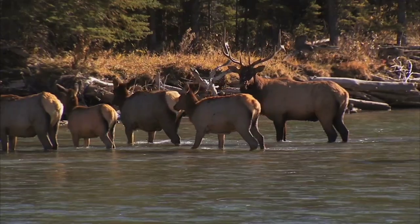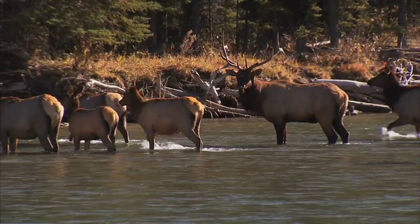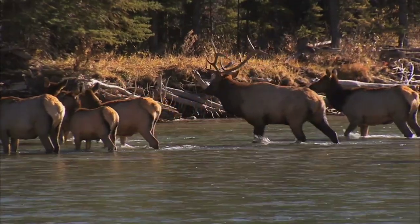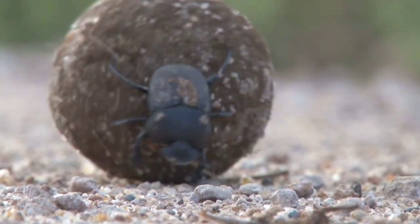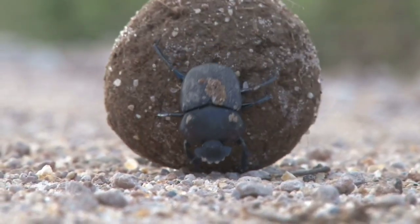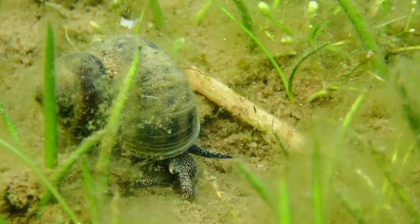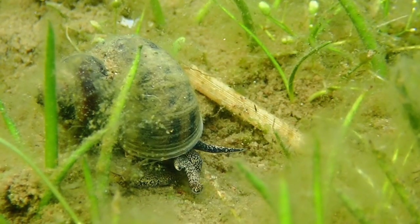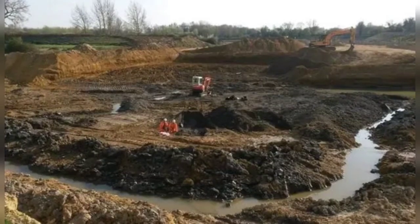The finds range from other Ice Age giants, such as elks twice the size of their descendants today with antlers 10 feet across, to tiny creatures — notably dung beetles, which co-evolved with megafauna, using their droppings for food and shelter — and freshwater snails just like those found today. Even seeds, pollen, and plant fossils, including extinct varieties, have been preserved at this site.